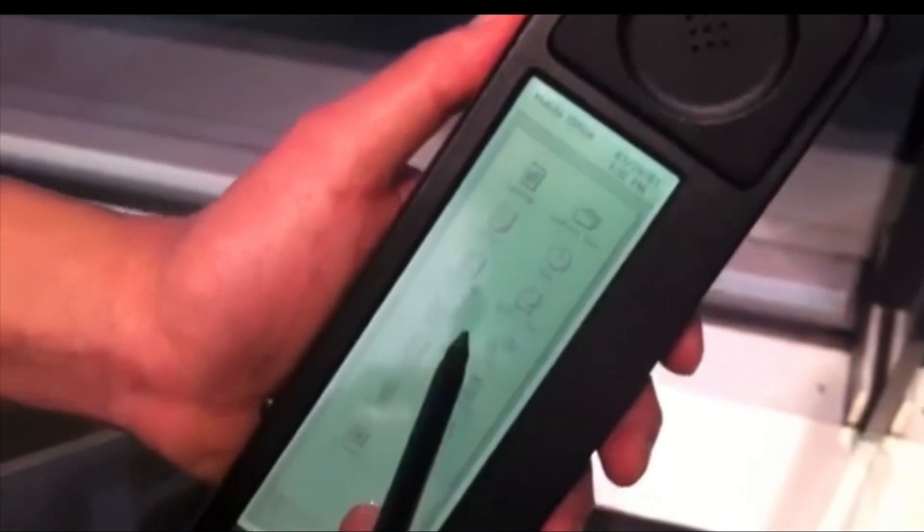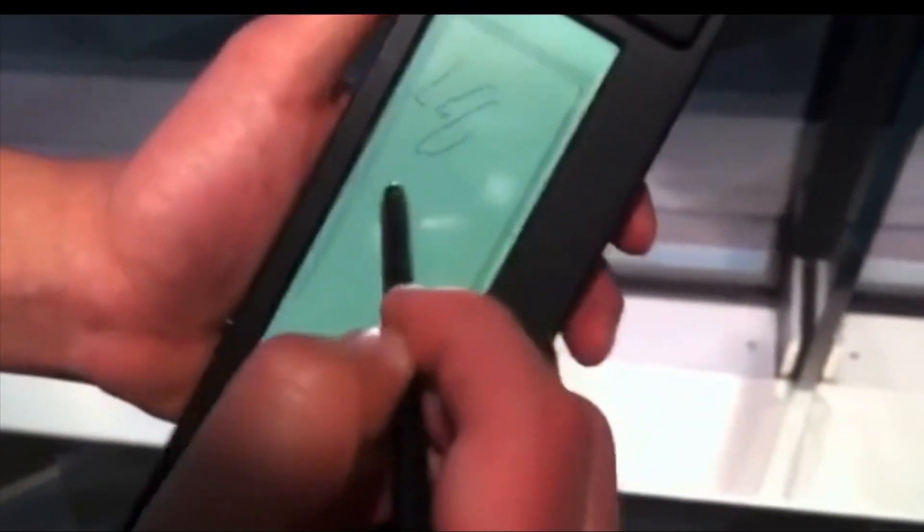So what could the Simon actually do? In addition to making and receiving phone calls, Simon was able to send and receive faxes and emails, and included several apps such as an address book, calendar, appointment scheduler, calculator, world time clock, and a notepad — all accessible through its touchscreen and stylus.